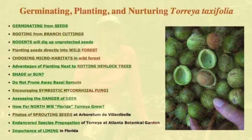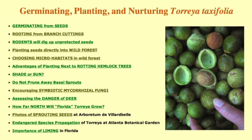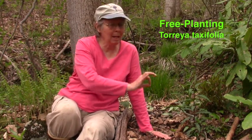As you can see, it's very wild habitat here, very moist along these creeks. If you're not involved in planting or germinating Torreya taxifolia, there is no need to watch any further. This is about the results for those who are interested in free planting into wild habitats — rewilding Torreya taxifolia rather than germinating it in pots and then planting potted seedlings.